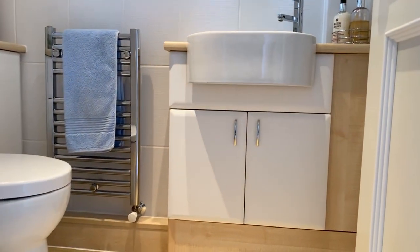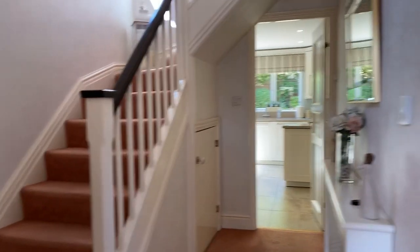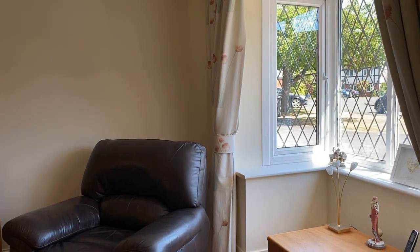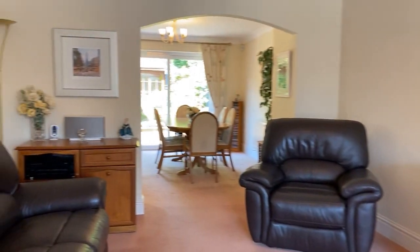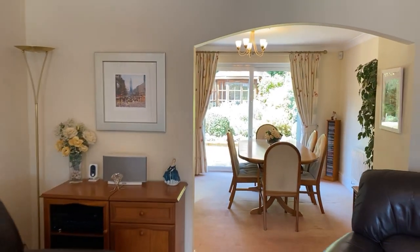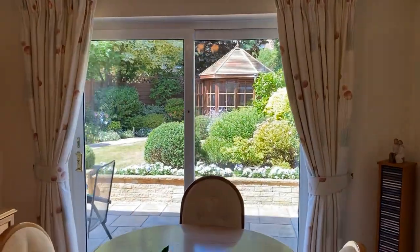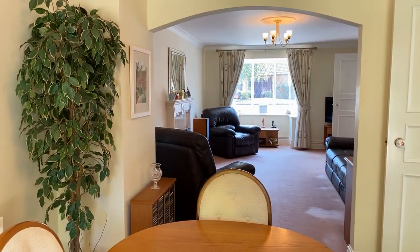There's a useful understair storage cupboard, and to the right we have the formal sitting room. The property is double glazed and gas centrally heated throughout. The living room has an open archway through into the dining room, and from there sliding patio doors open up onto the stunning landscaped rear garden.